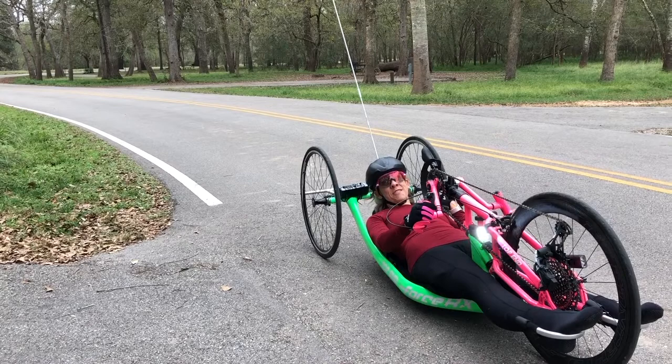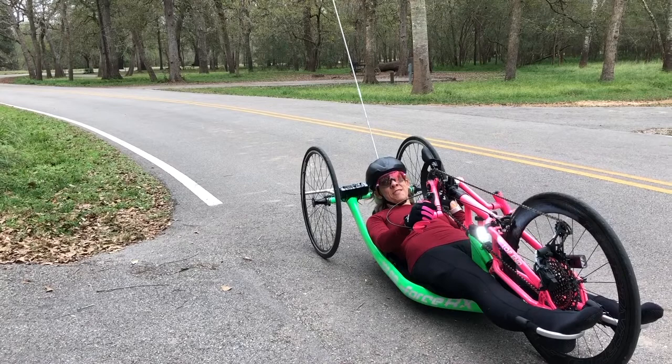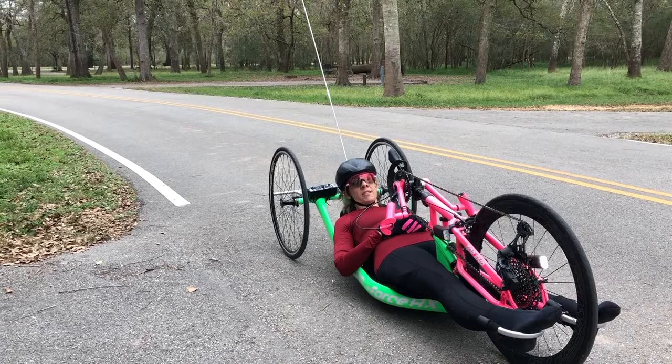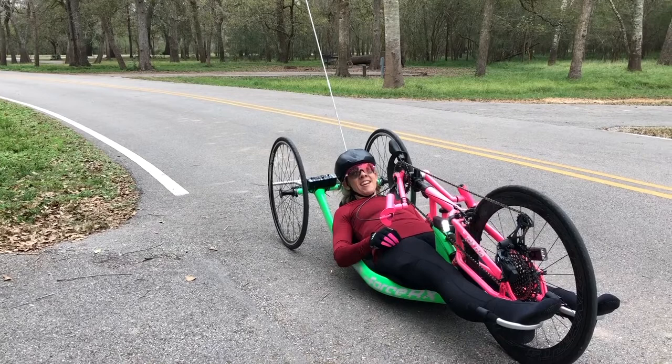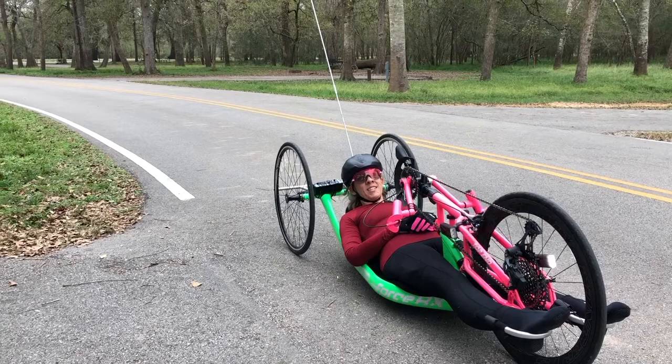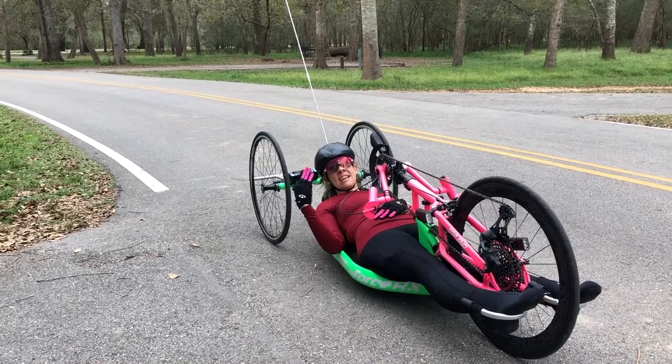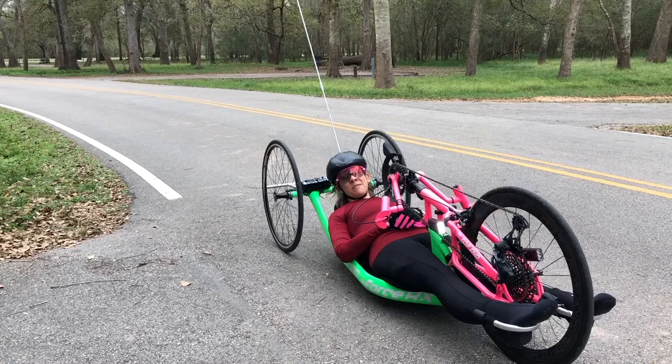One of the girls I'm coaching right now — that's how I met her. I saw her out on the hike and bike trails in her everyday wheelchair a couple of times, stopped her one day, and said, do you know what this is? I told her about hand cycling. She messaged me later and said she thought maybe she wanted to try it. She actually did her first 5K race two weekends ago, and she's going to do the 5K in January that's part of the Houston Marathon weekend.